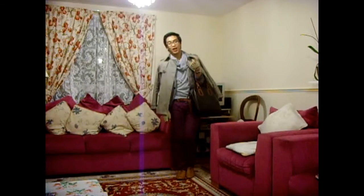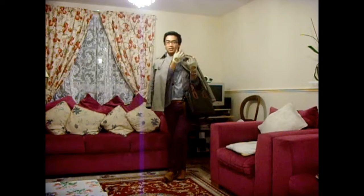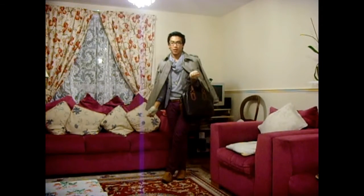Hi guys, it's Arianne. I'm back again for another video. I just got home and I just thought that my outfit today was YouTube worthy, so I've decided to make an outfit of the day video.